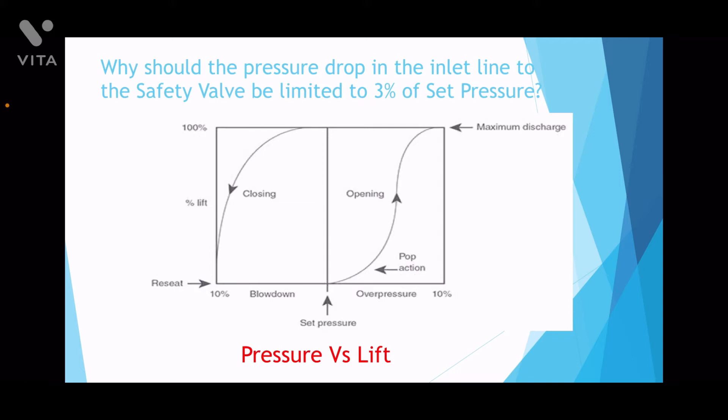After a while the system starts normalizing and the pressure starts dropping, and as it goes below the set pressure, the safety valve starts closing. At about 10% below the set pressure, it closes fully or reseats. The difference in percentage between the closing pressure and the set pressure is called the blowdown.